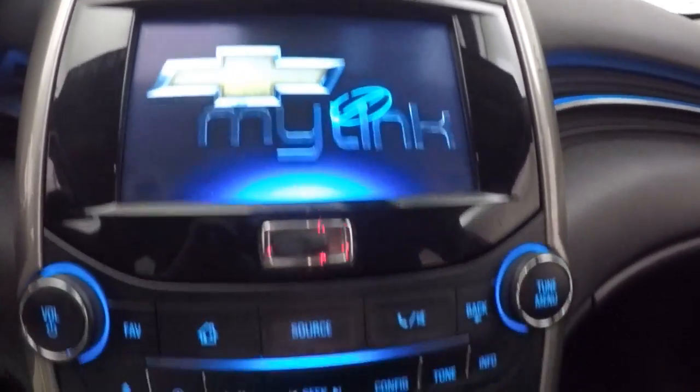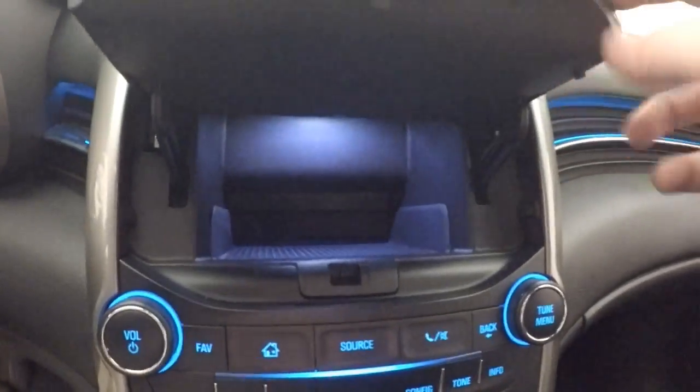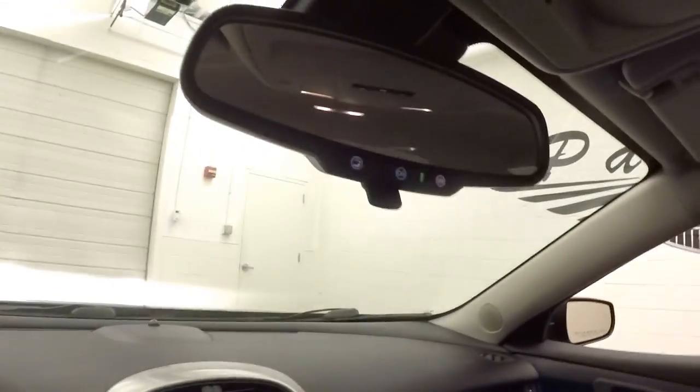Full touch screen display, stereo control, climate control. A little head and cubby behind the supreme. Thunstar capable.